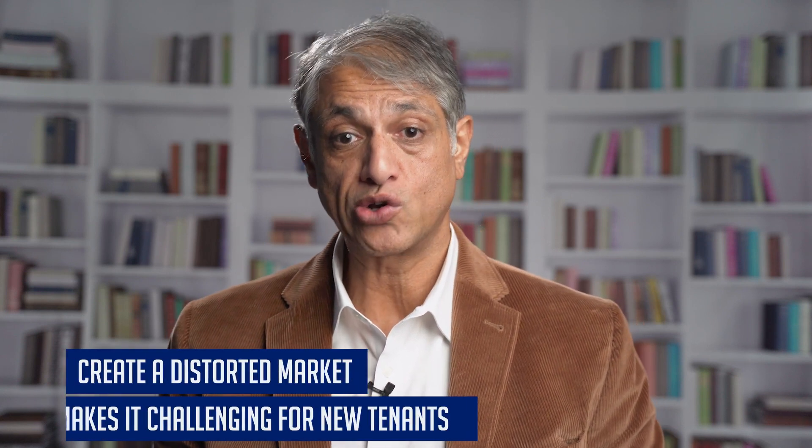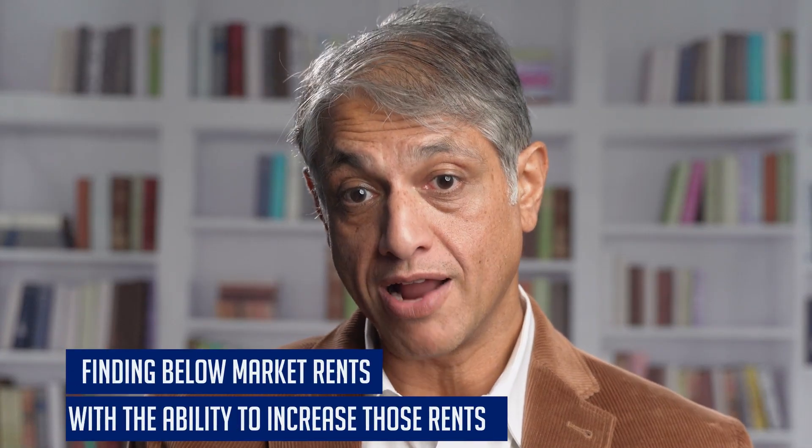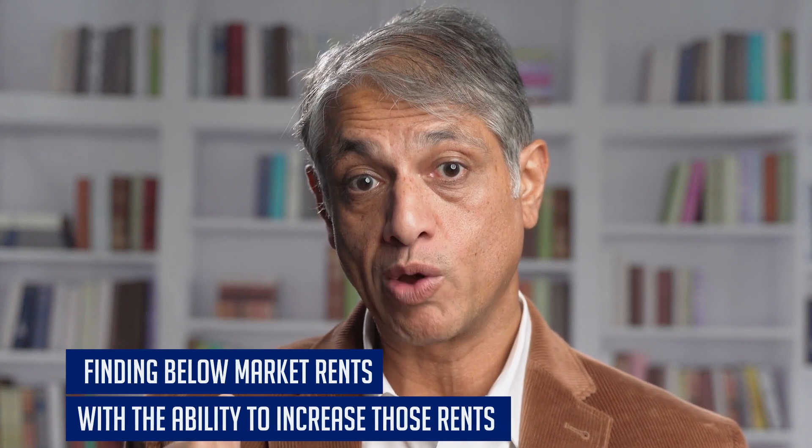Number one: below market rent. As it relates to the value of a building, below market rent can be an easy way to increase the value of the building. If you're not purchasing the property on projected rents, but you're looking at what the current rents are, you are able to take advantage of the spread between current rents and what the projected rents should be. In a market like Ontario, where you have rent control, which only benefits the tenants who are currently in the units, what ends up happening is you create a distorted market. That distorted market makes it challenging for new tenants and also makes it challenging to produce new units. Finding below market rents with the ability to increase those rents is something to take advantage of and look at as an opportunity when buying rental property.